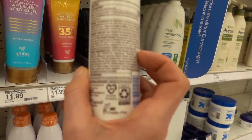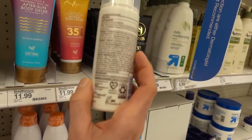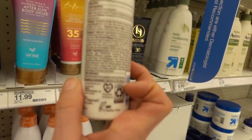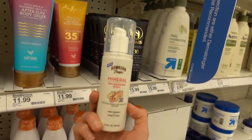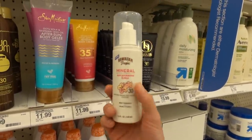Otherwise this looks actually pretty good, and it's got iron oxides in it too. I'm not sure if it's tinted - it doesn't look like it has too many. But the iron oxides can potentially provide some protection against pro-pigmenting wavelengths of visible light.